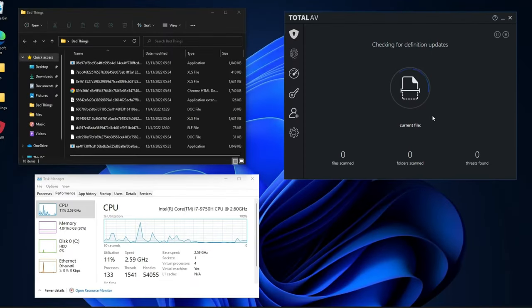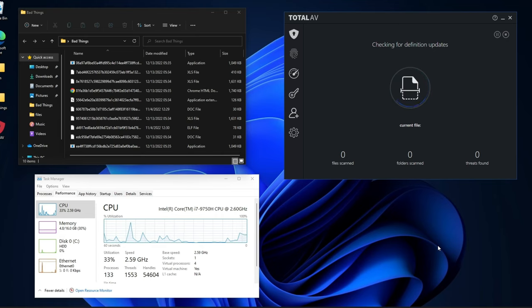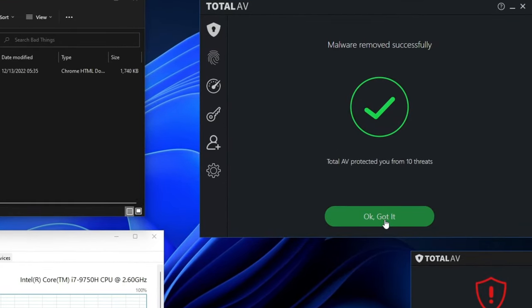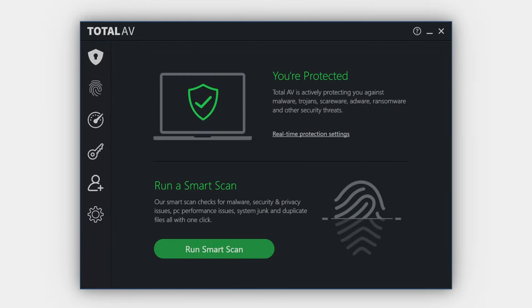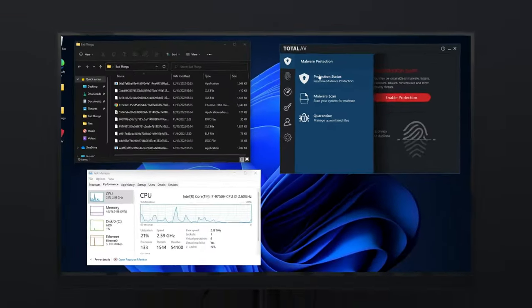In my own testing — where I plant 10 malicious files onto my PC and then run a full system scan — TotalAV scored the highest score, 10 out of 10. These were all detected in around 18 minutes, but I couldn't instantly quarantine them, meaning threats are still on the device as the scan runs and could cause some damage. That said, there is real-time protection, so usually threats are determined instantaneously, and this is a crucial feature. Luckily, TotalAV has this enabled by default.